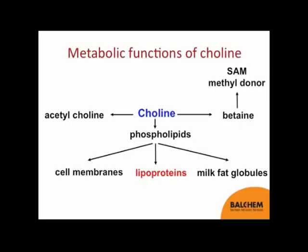Choline is also a constituent of phospholipids. One of the most important is phosphatidylcholine, and as a constituent of phosphatidylcholine, choline is found in every cell in the animal's body because phosphatidylcholine is an important constituent of cell membranes. Milk fat globules found in milk are also enriched in phosphatidylcholine. As it relates to today's talk, we're going to focus on choline's role in lipoproteins, which are complex molecules with phosphatidylcholine as a major constituent.